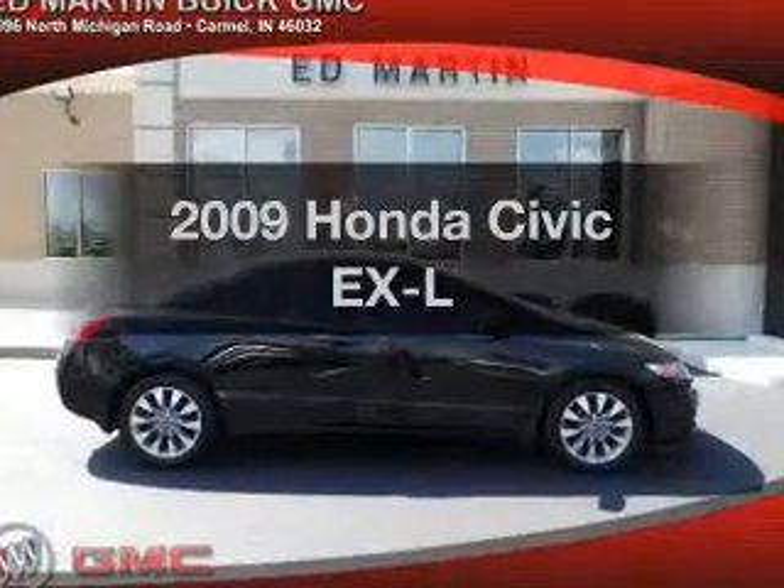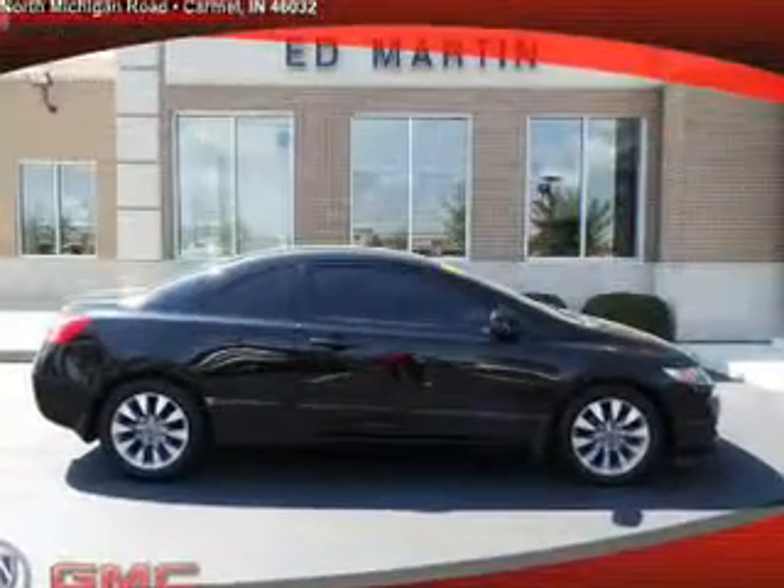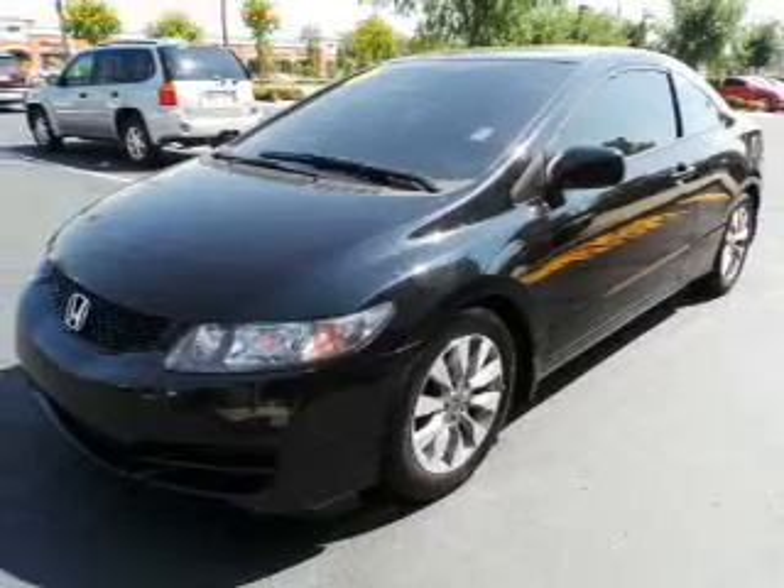Get noticed in this 2009 Honda Civic. Travel the roads in style and comfort in this great vehicle.